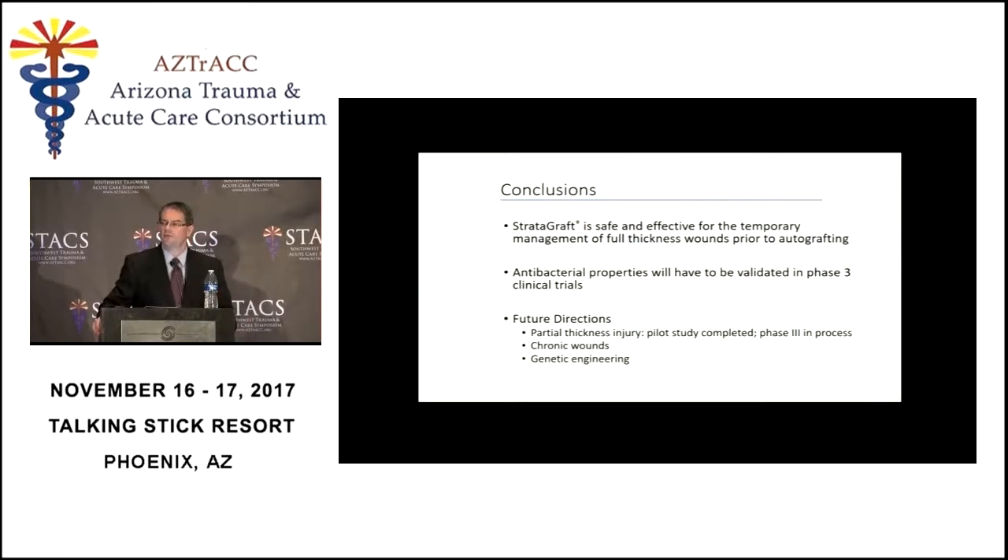Overall, I think that Stratigraft is a potential true skin replacement. It doesn't look like it's going to be perfect, but it is certainly the closest thing we have right now. The really interesting thing about these keratinocytes is that they can be genetically engineered to make antimicrobial substances, antibiotics, or growth factors. We could also use patients' own epidermal cells to seed the dermis, which should make it much less immunogenic and much more likely to take.